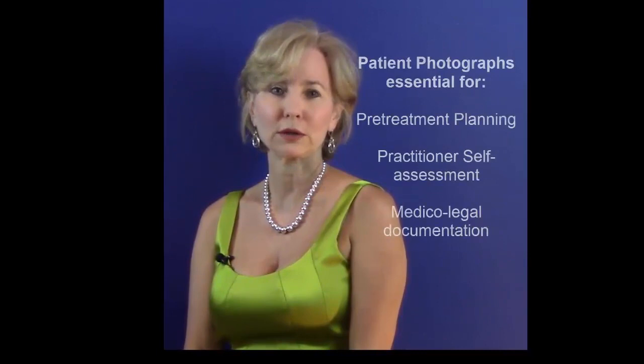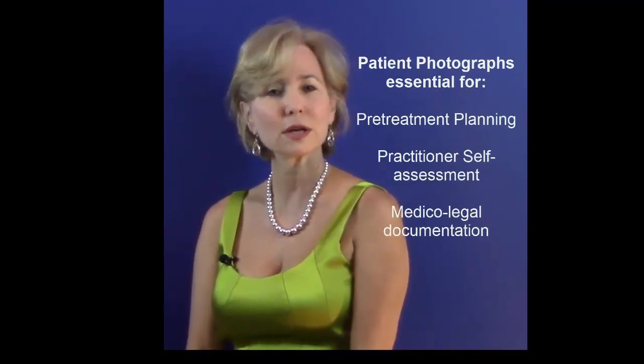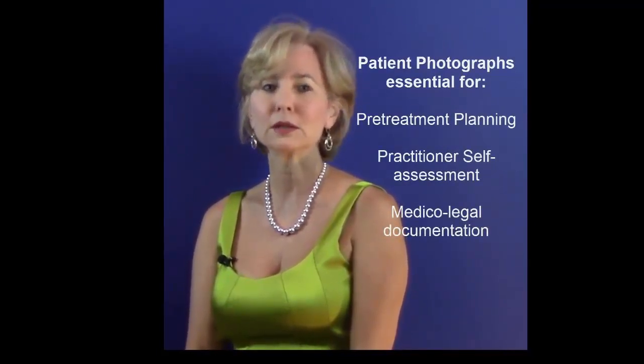We'll cover why photo documentation is essential to treatment, what equipment is needed, informed consent, patient preparation, and recommended poses. If you're not already taking preoperative photos on your injectable patients, you're at best limiting your ability to improve your skills and at worst assuming unnecessary risk. It's well documented that patients often forget how they looked prior to treatment. Photographs are an essential part of the patient record for pre-treatment planning, practitioner self-assessment, and medical-legal documentation.